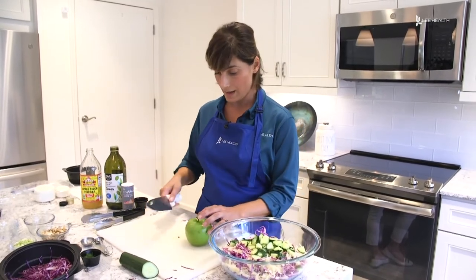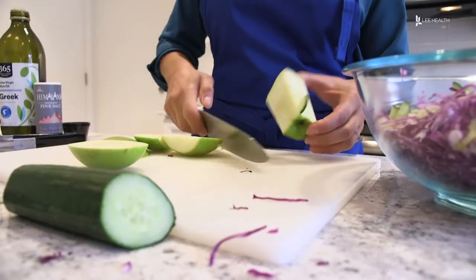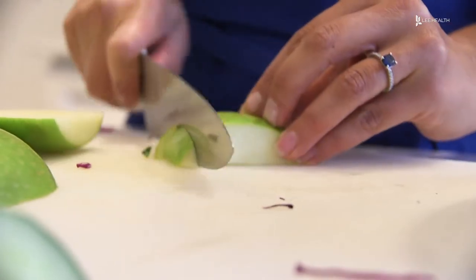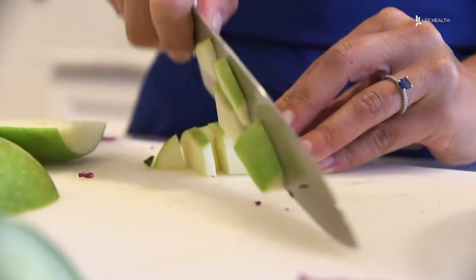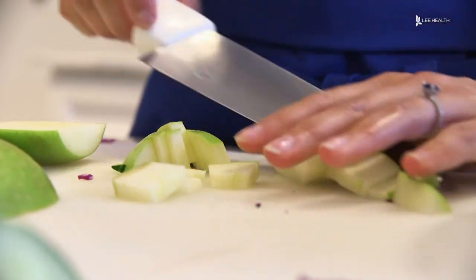Next, we're gonna go ahead and add a green apple. This is nice to add in the salad because it does give a little bit of a sour flavor. If you wanna add more apple or more of any ingredient, you can go ahead and do so. You can kind of make the salad to your liking.